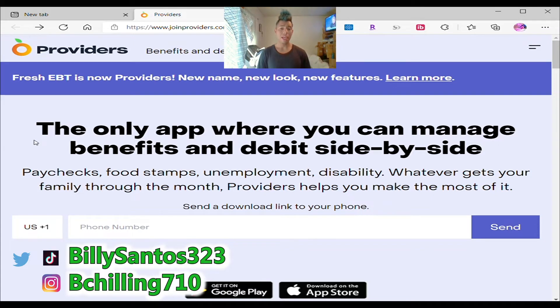What is this Providers app? It's an app so you can see how much you have in your EBT card and in your PBT card. You can check how much you have for food stamps and you can check how much you have for cash in that card if you receive any cash. If you receive CalWORKs, if you receive general relief, you're going to see it right there.